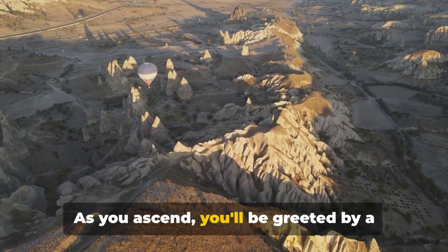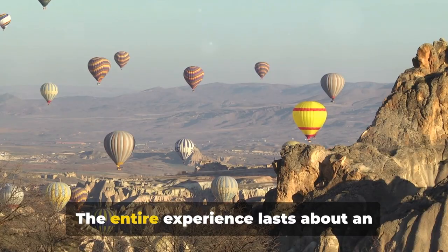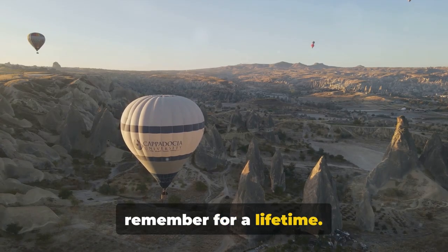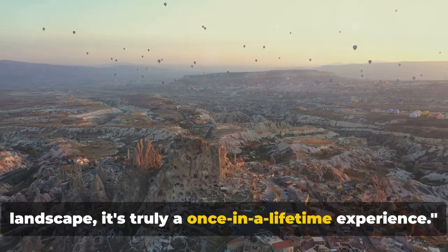As you ascend, you'll be greeted by a stunning panorama of the sun rising over the rugged landscape. The entire experience lasts about an hour, but it's an hour you'll remember for a lifetime. Imagine floating over this fairytale landscape — it's truly a once-in-a-lifetime experience.